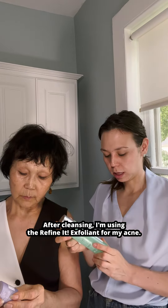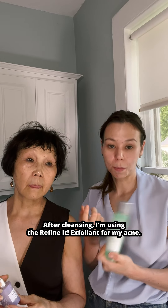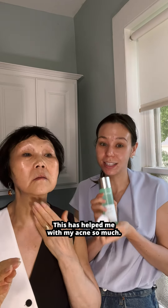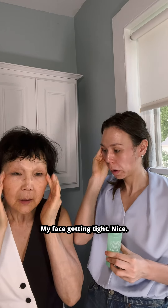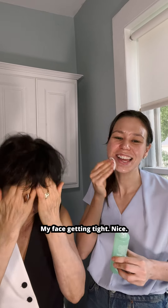After cleansing, I'm using the Refinit exfoliant for my acne. I'm using the Form and Lift Serum — this has helped me with my acne so much. My face is getting tight. I like it.